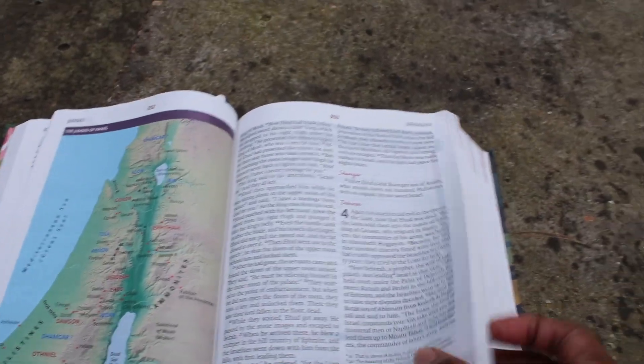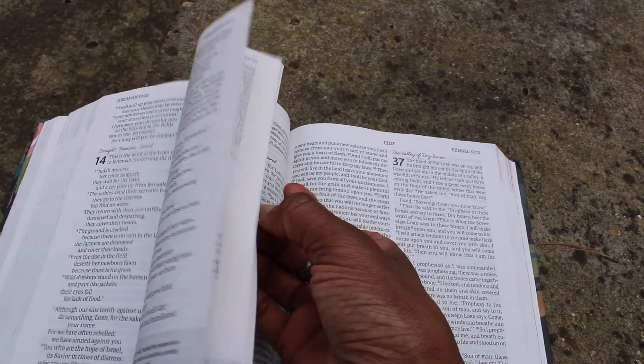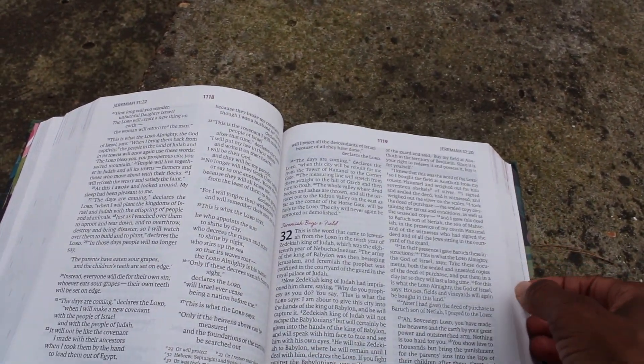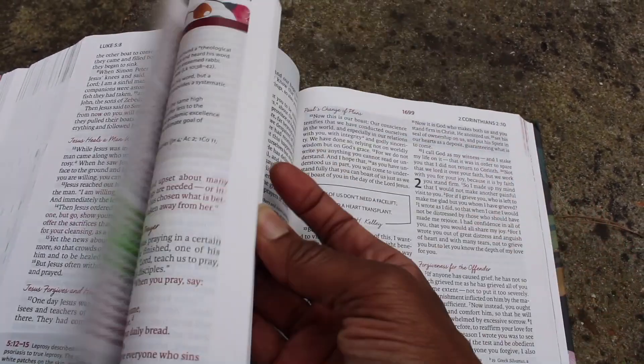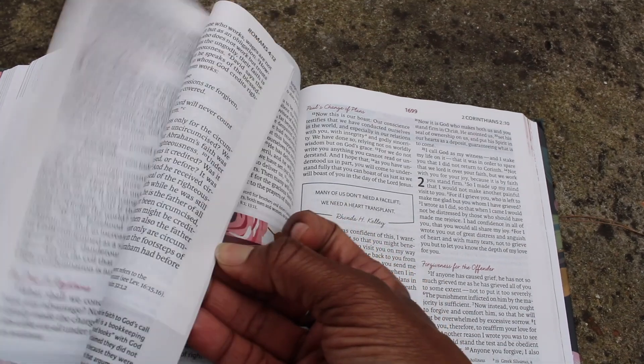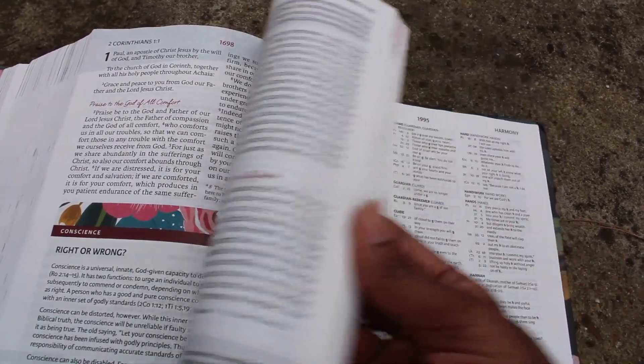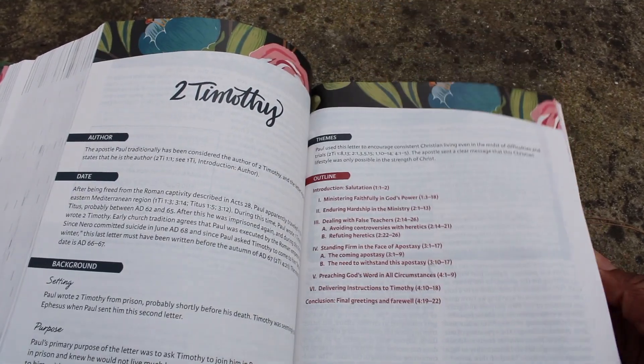I just wanted to share with you the NIV version of the Women's Study Bible: Receiving God's Truth for Balance, Hope and Transformation. Let me know in the comments if you have purchased this Bible, whether it's helping you, and what you've learned so far that you find is valid for this season in your life.